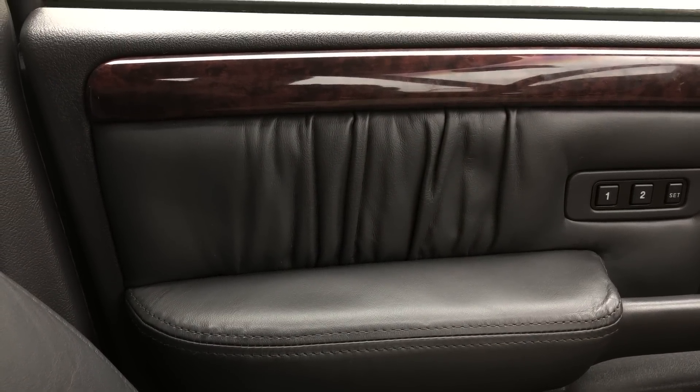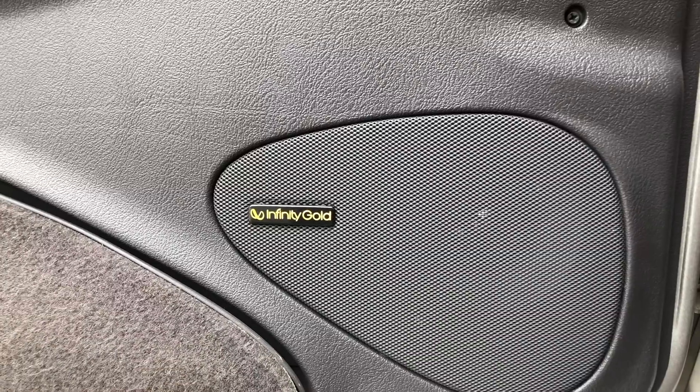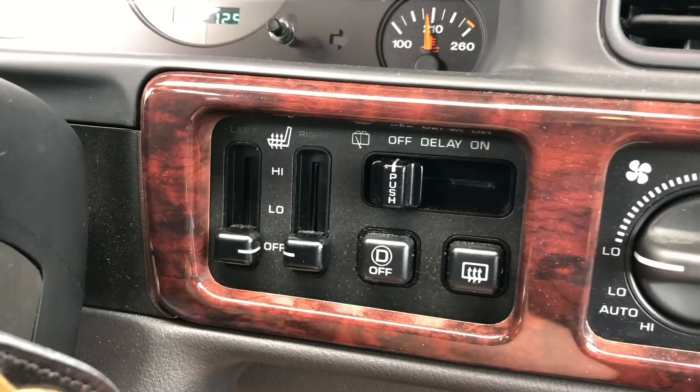The 5.9 Limited also had some decent tech for the day — standard features included a premium audio system, automatic headlights, heated seats, and a memory driver's seat. There were only two available options: a trailer hitch and a sunroof. As legend has it, of the 14,000 or so 5.9 Limiteds Jeep made, only 500 left the factory without the sunroof. Interestingly, Jeep recalled this generation of Grand Cherokee for a fire risk involving the gas tank near the rear bumper, and their fix was to install a trailer hitch — so even cars that didn't leave with the optional hitch probably have it now.